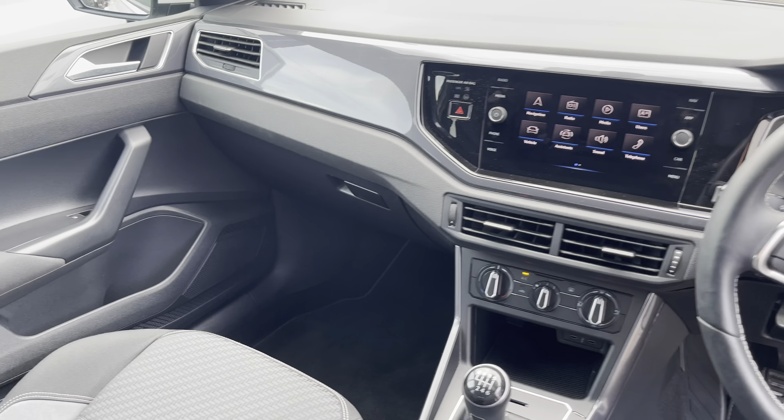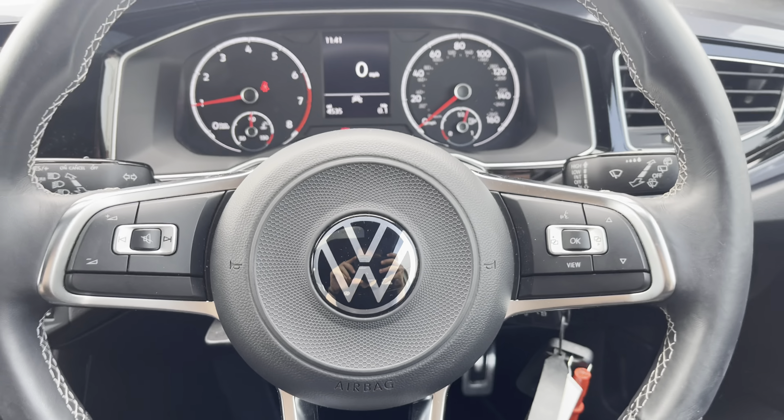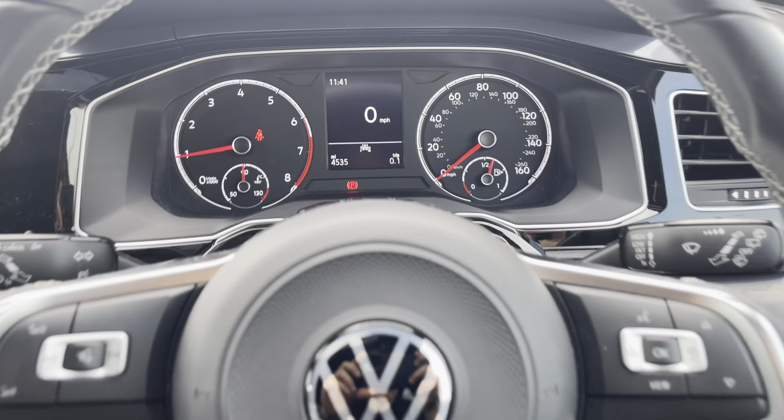Your three rear passengers are sure to love these flint grey and titanium black mixed material upholstery seats, two of which feature isofix child seat anchor points. Another great feature in the rear of the vehicle are the two USB-C charging ports, helping to ensure mobile devices are always on 100%.